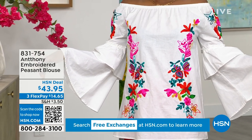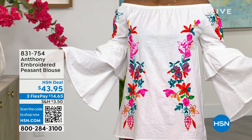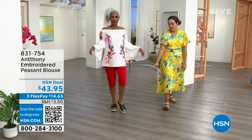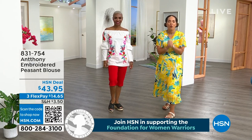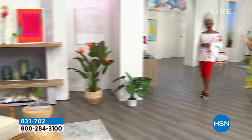A lot of people are loving it in black. Even the pedal pushers that Shalane is wearing — I'll let you know right now, we're already sold out of that color and there are about 500 left in those pedal pushers. We have a great hour because we are celebrating the 29th anniversary of Anthony having his original designs here at HSN.